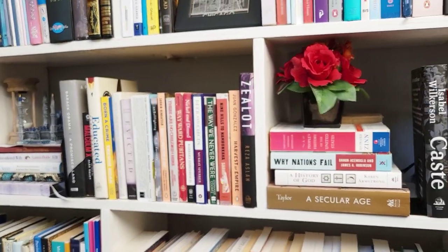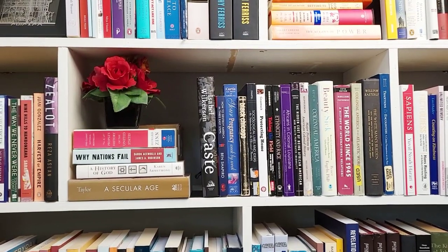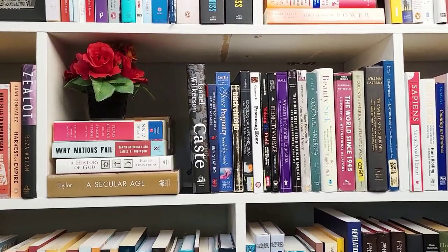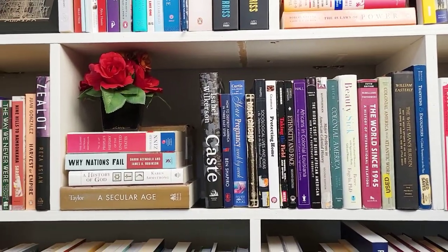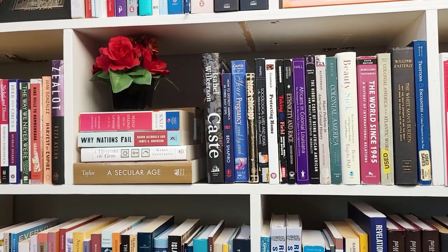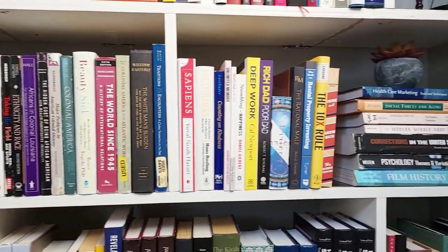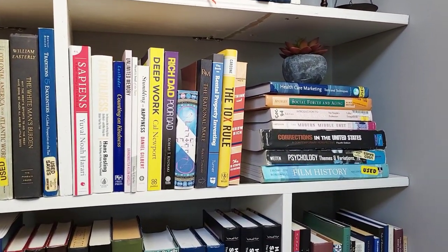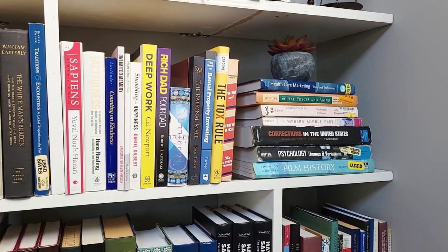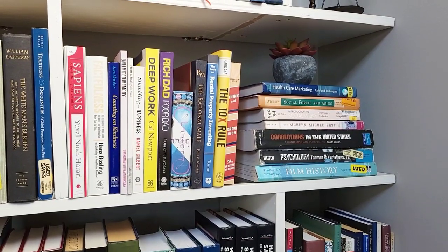Going on to the next shelf, we have some more non-fiction — more like sociological history type of books, kind of describing society. I was a sociology major in college, and I do enjoy looking at things from the macro level. Next to that shelf, we have some more self-help and finance type books. Rich Dad Poor Dad I think is a must-read, and Think and Grow Rich is definitely a must-read.